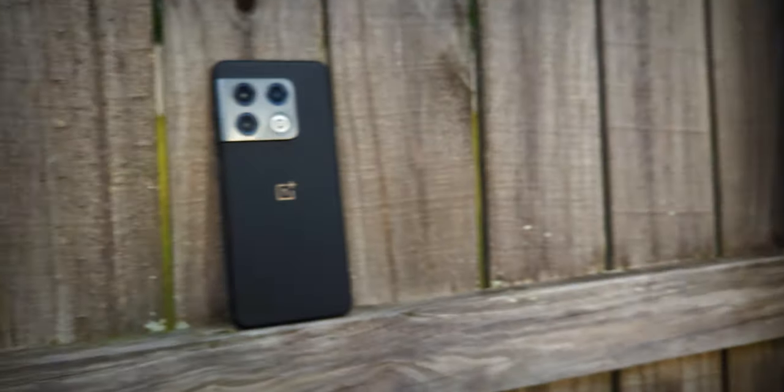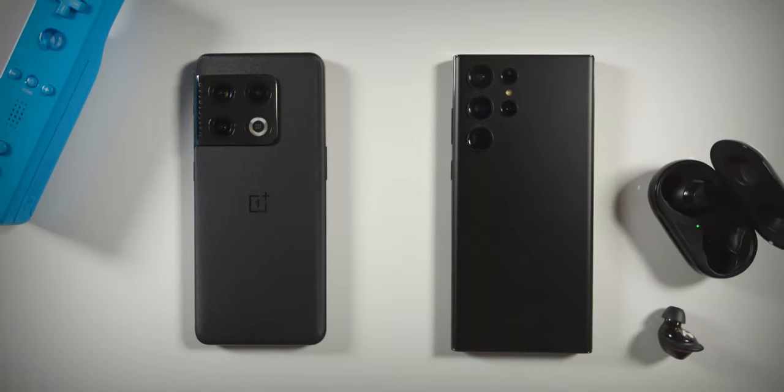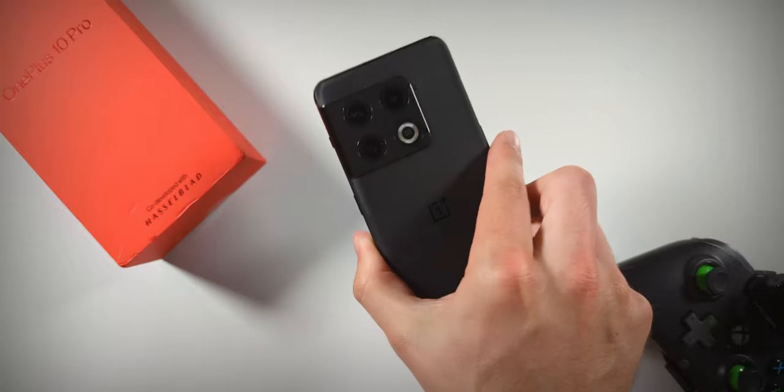The OnePlus 10 Pro is OnePlus's flagship phone at the time of recording, and it's a great device. But it's a very different phone compared to Samsung's flagship, the S22 Ultra. Here are the main takeaways. The OnePlus 10 Pro has much better battery life, faster charging speeds from the included charger, a physical alert slider, and it's just more comfortable to use.